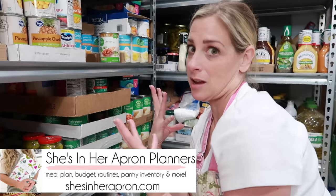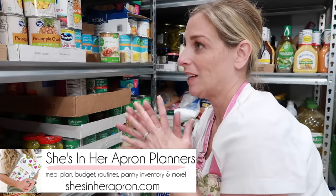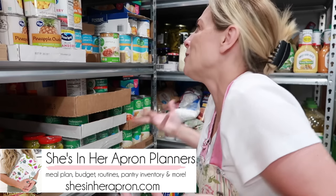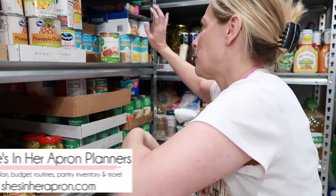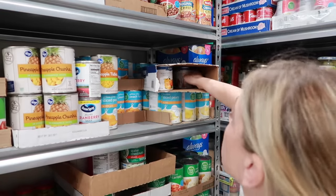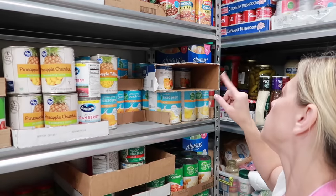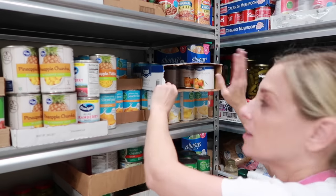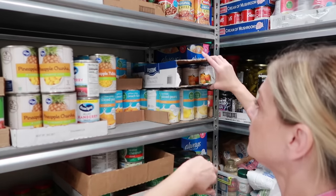As I'm doing this, I'm literally meal planning in my head for the next few weeks — these are the recipes we always have, so it's always on the forefront of my brain. These are our mandarin oranges. I thought I had four cans left but I actually have five, so I'm definitely going to be getting mandarin oranges at the case lot sale.